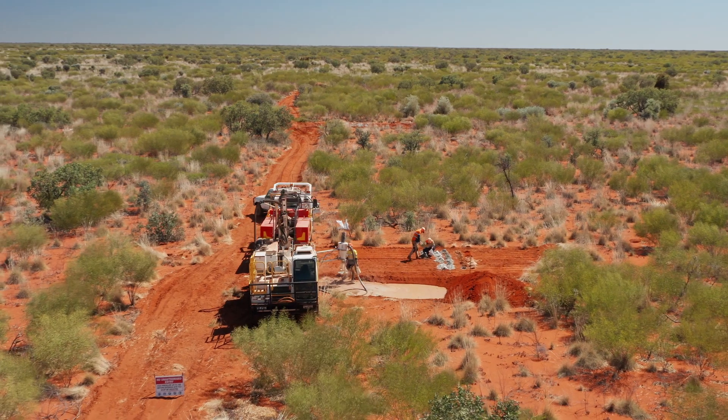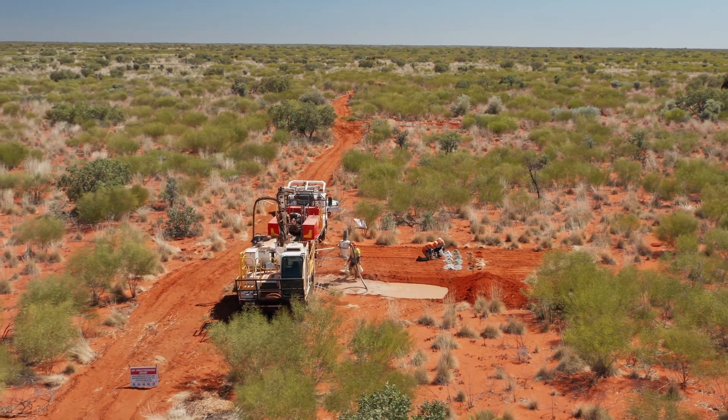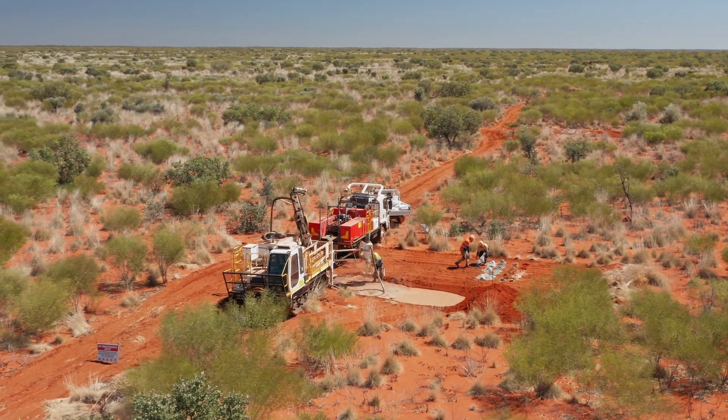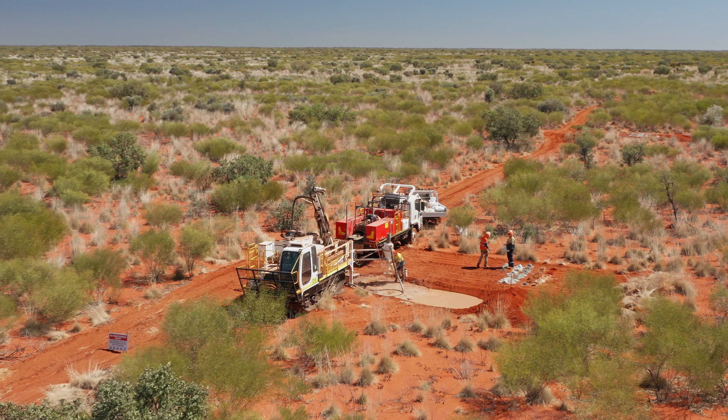Diamond rigs will now focus on resource extensions and deeper conceptual targets at Hemi. Air core and RC rigs are focused on discovering near-surface intrusion-hosted gold deposits in the greater Hemi and regional areas. We will be testing more regional targets like Charity Well and Jeemas over the course of 2022 and into 2023. The resource definition drilling at Hemi over the past six to nine months has been designed to upgrade inferred classified resources to higher dual classification indicated resources, targeting the dual aims of increasing the production profile for the PFS and confidence level.